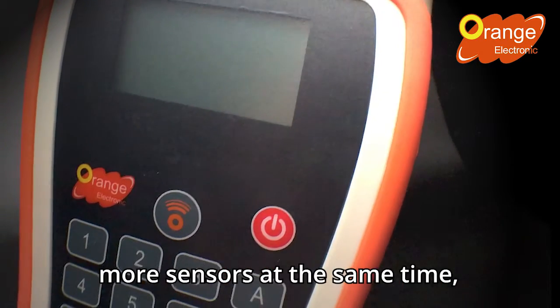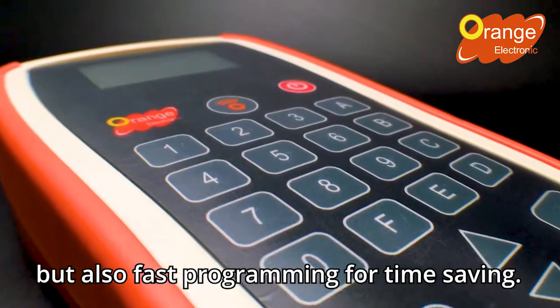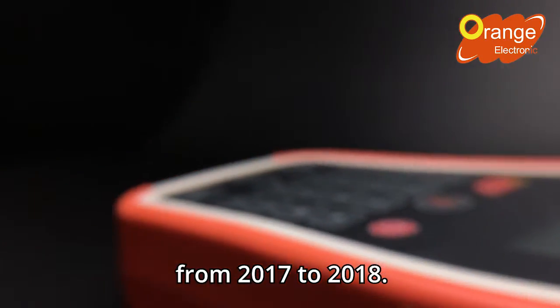OPSS2 supports not only programming more sensors at the same time, but also fast programming for time-saving. Moreover, OPSS2 can program most new models from 2017 to 2018.